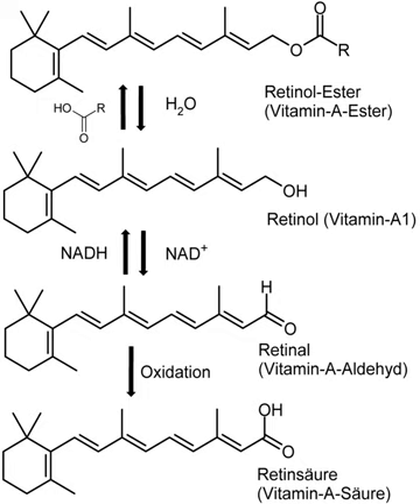Vitamin A is found in many foods, including the following list. Bracketed values are retinol activity equivalences and percentage of the adult male RDA per 100 grams of the foodstuff. Conversion of carotene to retinol varies from person to person and bioavailability of carotene in food varies.